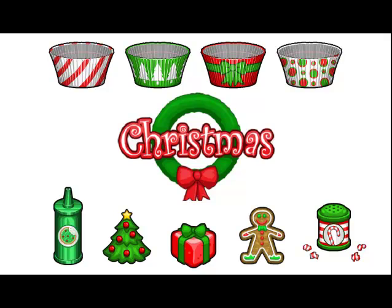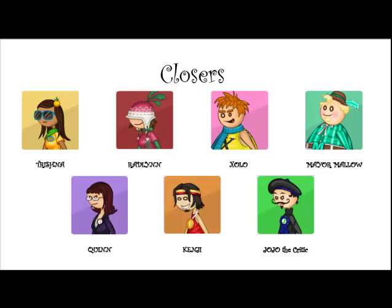Now these are the customers that will like to order these holiday ingredients. You have your seven closers — they'll always order holiday ingredients. Trishna, Radlin, Zolo, Mayor Mallow, Quinn, Kenji, and Jojo. Jojo's order always changes but he will have the holiday ingredients.